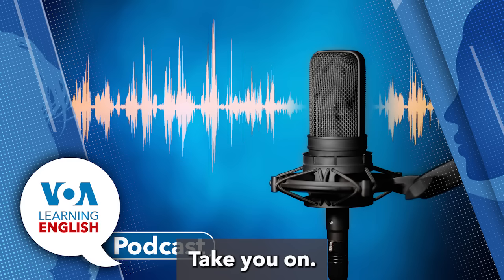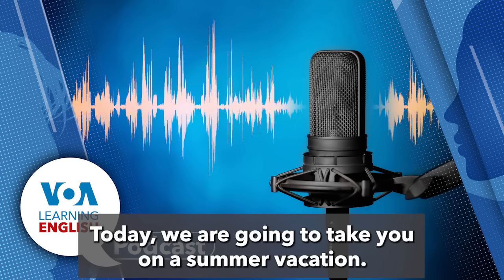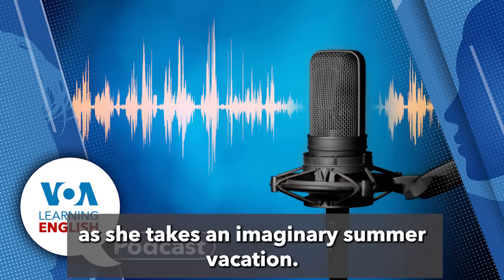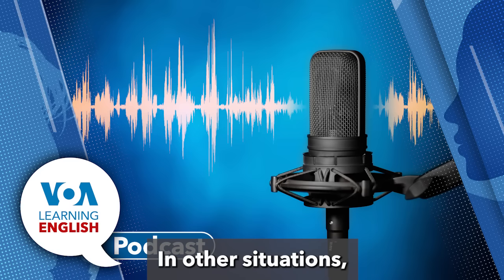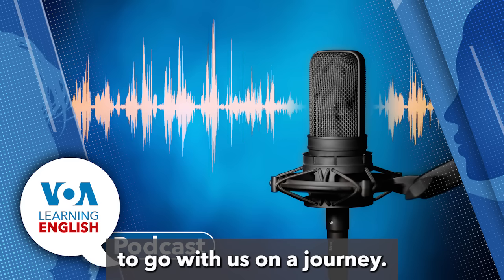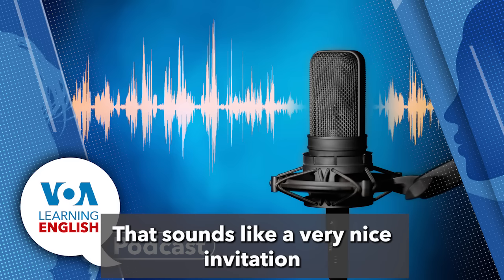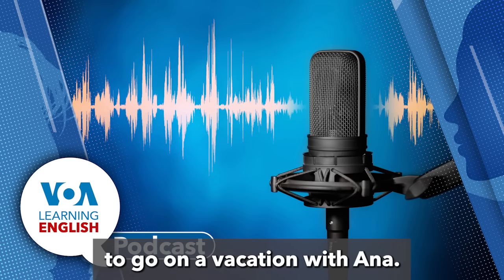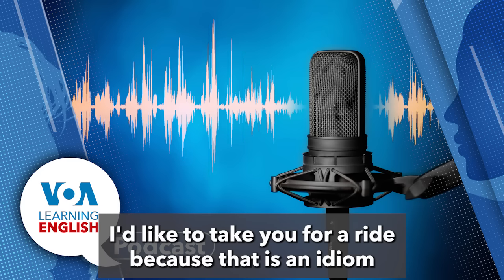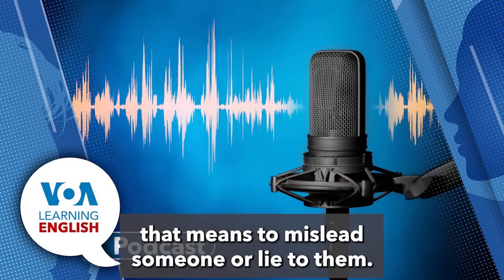Ana uses another expression with vacation: 'take you on.' She says, 'Today, we are going to take you on a summer vacation,' meaning we will go with her as she takes an imaginary summer vacation. In other situations, we use the phrase 'take you on' to invite someone to go with us on a journey. Just be careful — you don't want to say 'I'd like to take you for a ride,' because that is an idiom meaning to mislead someone or lie to them.